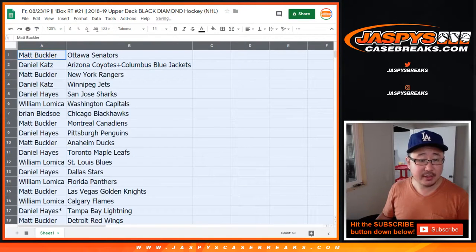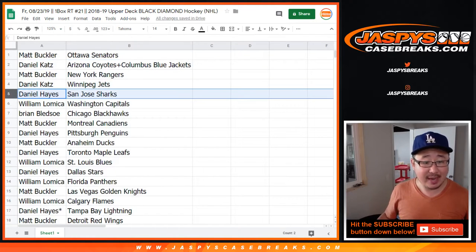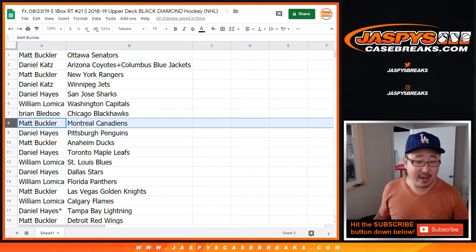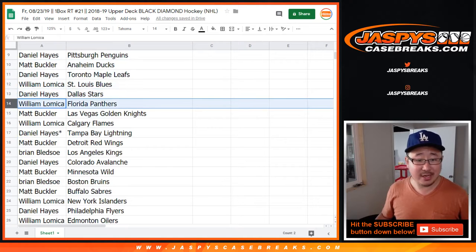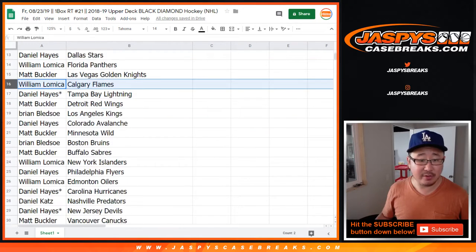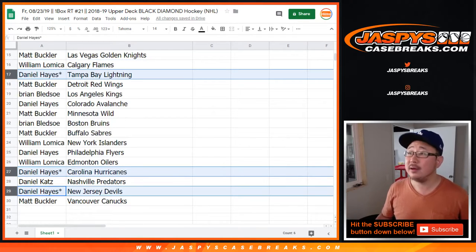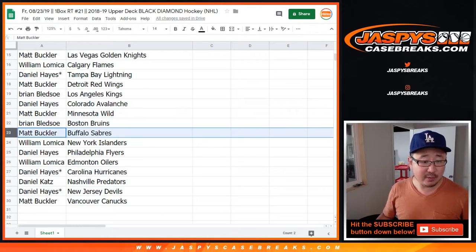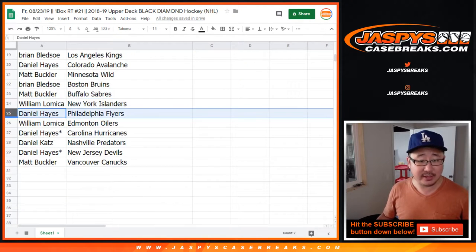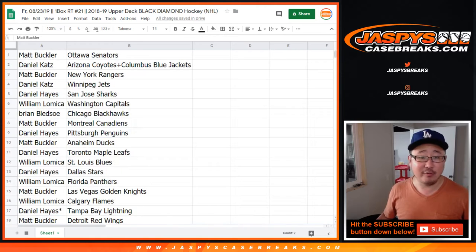Alright, so Matt, you have the Senators. Daniel Katz with the combo: Coyotes and Blue Jackets. Matt with the Rangers. Daniel with the Jets and the Sharks. William with the Caps. Brian with the Blackhawks. Matt with the Canadiens. Daniel with the Penguins. Matt with the Ducks. Daniel with the Leafs. William with the Blues. Daniel with the Stars. William with the Panthers. Matt with the Golden Knights. William with the Flames. Daniel, your last Mojo teams: Tampa Bay Lightning, Carolina Hurricanes, New Jersey Devils. Matt with the Red Wings. Brian with the Kings. Daniel with the Avs. Matt with the Wild. Brian with the Bruins. Matt with the Sabres. William with the Islanders. Daniel with the Flyers. William with the Oilers. Daniel Katz with the Preds. And Matt Buckler with the Vancouver Canucks.